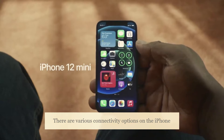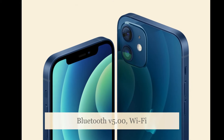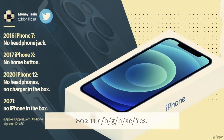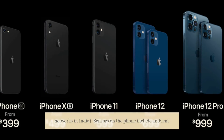There are various connectivity options on the iPhone 12 mini such as GPS, NFC, Bluetooth v5.0, Wi-Fi 802.11a/b/g/n/ac, Lightning, 3G, and 4G with support for band 40 used by some LTE networks in India.